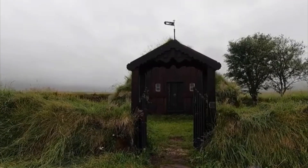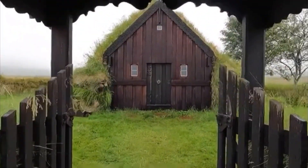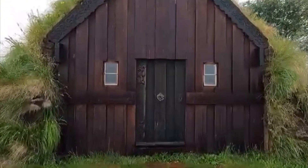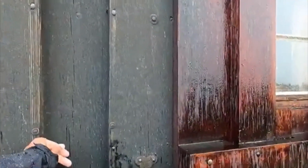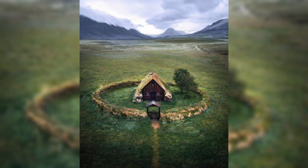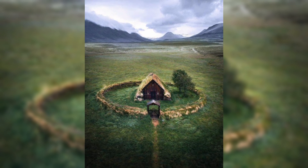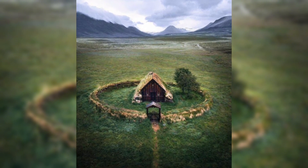Grafarkirja is the oldest surviving turf church in Iceland, located near the town of Hafsos. Dating back to the 17th century, it is a remarkable example of traditional Icelandic architecture, with its wooden frame covered by layers of turf for insulation against the harsh climate. The church's simple, rustic design blends harmoniously with the surrounding landscape, reflecting Iceland's historical reliance on natural materials. Grafarkirja stands as a symbol of the country's cultural heritage and craftsmanship.